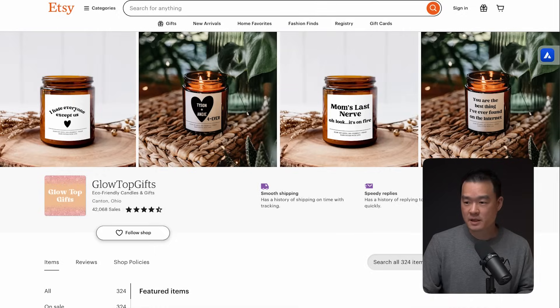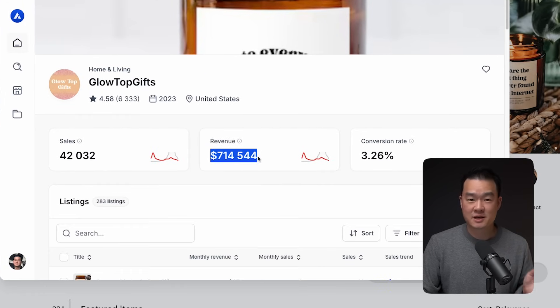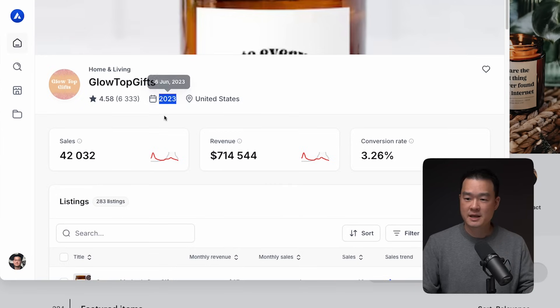If you go back to the shop level, you'll see that this seller has made $700,000 in total revenue and they only started in 2023. And it's really easy to find winning shops just like these.